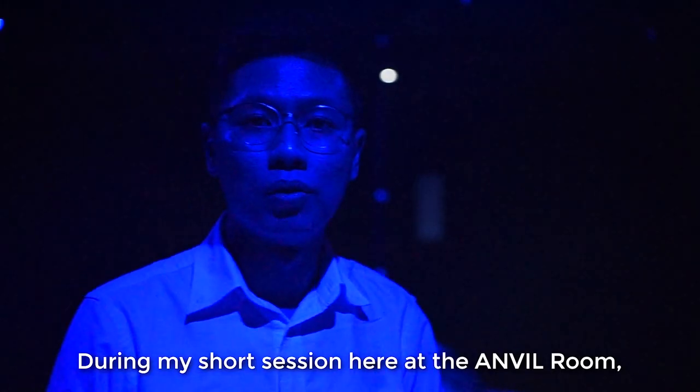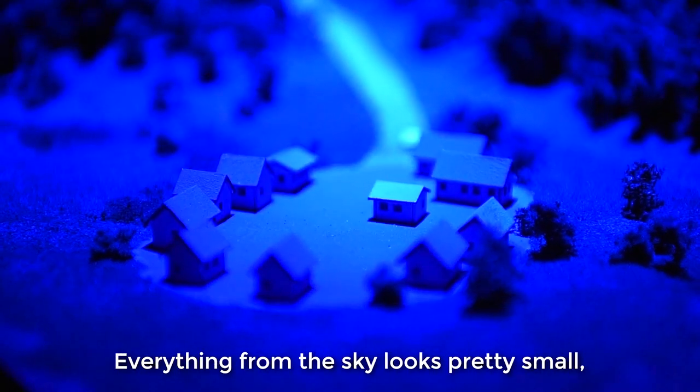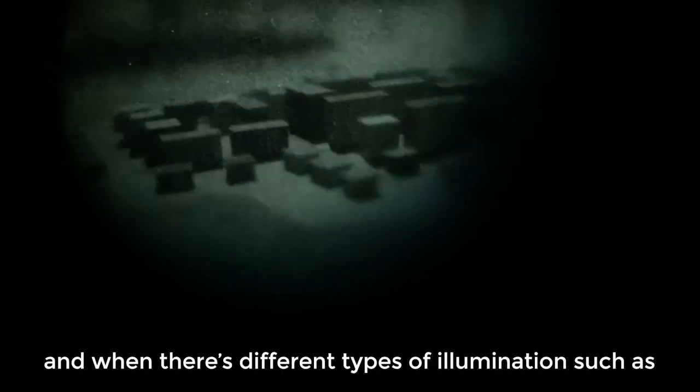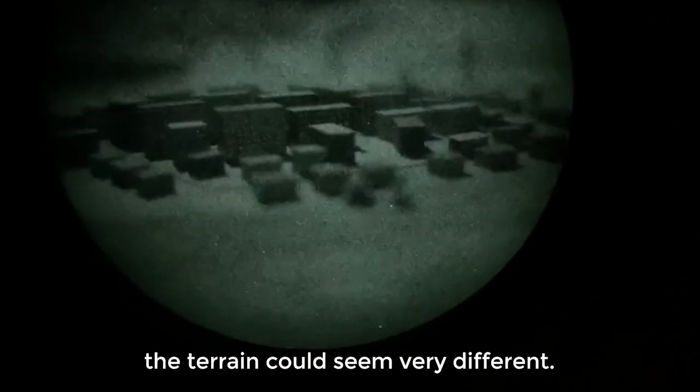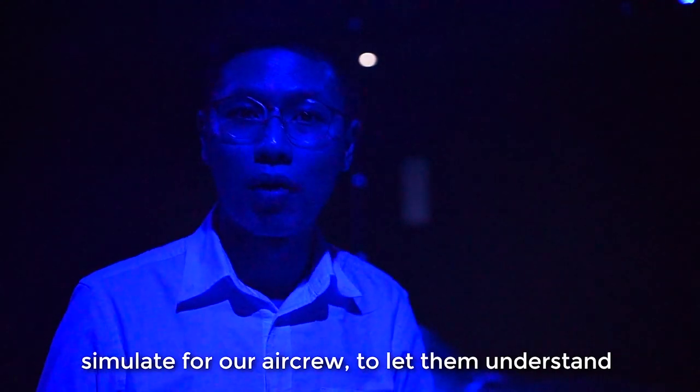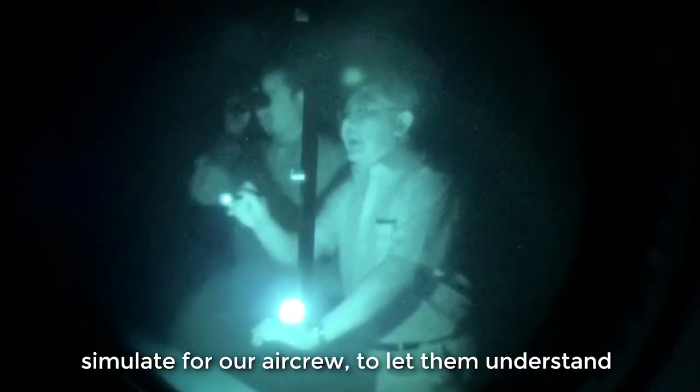During my short session here at the Night Vision lab, I was exposed to the challenges of night operations. Everything from the sky looks really small, and when there are different types of illumination such as a full moon or no moon at all, the terrain could seem very different. That really is the kind of thing this room is able to simulate for our aircrew, to let them understand the limits of night vision operations.